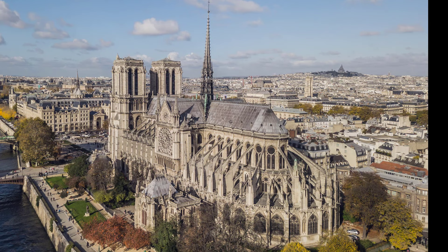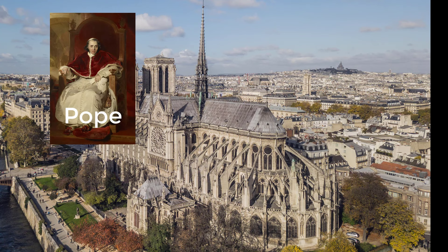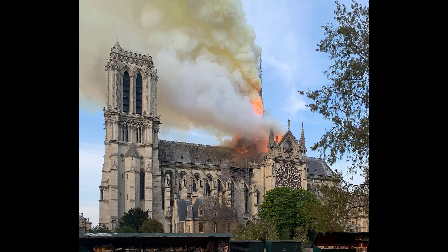In this audio and video guide, we will talk about Notre-Dame's breathtaking design, interesting facts, exciting history, and what role the Pope, Napoleon Bonaparte, and Victor Hugo played in it — and, of course, about the major fire destruction that happened in 2019.